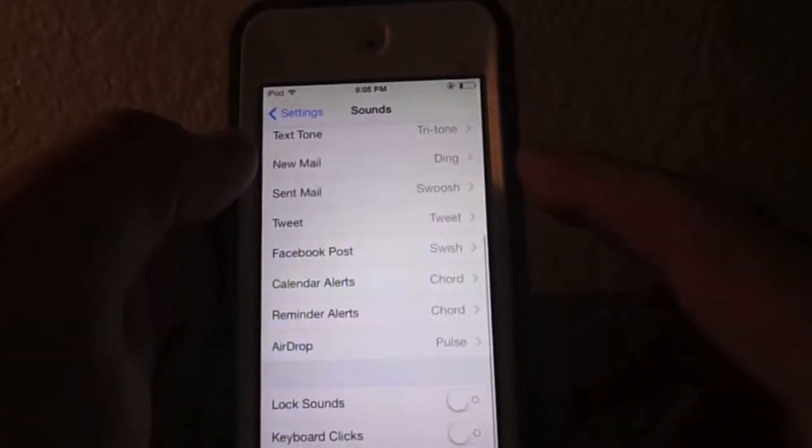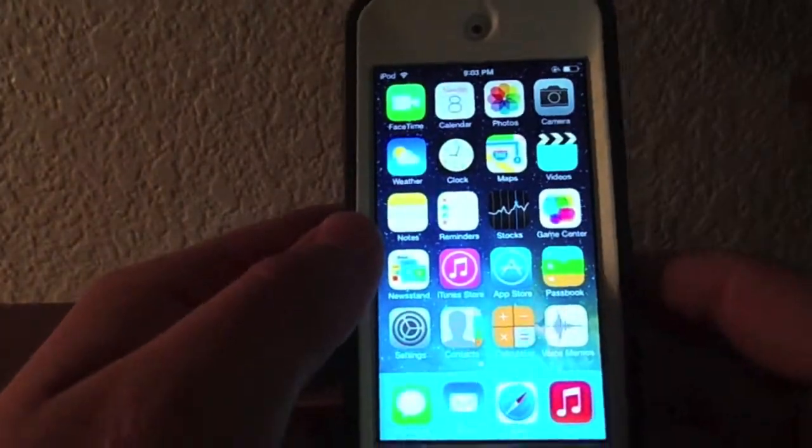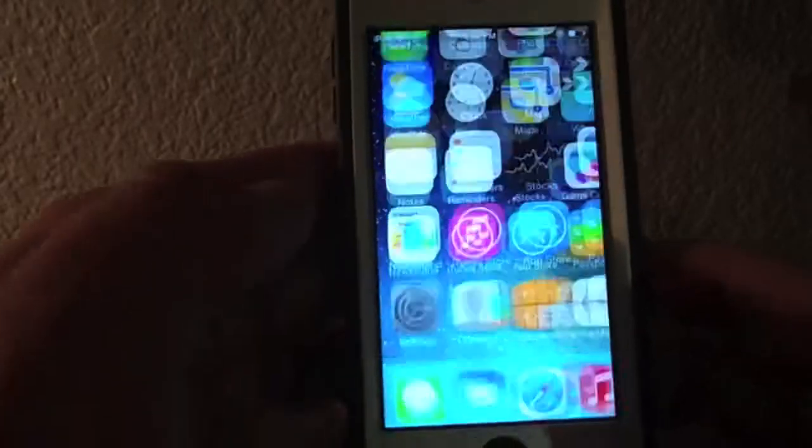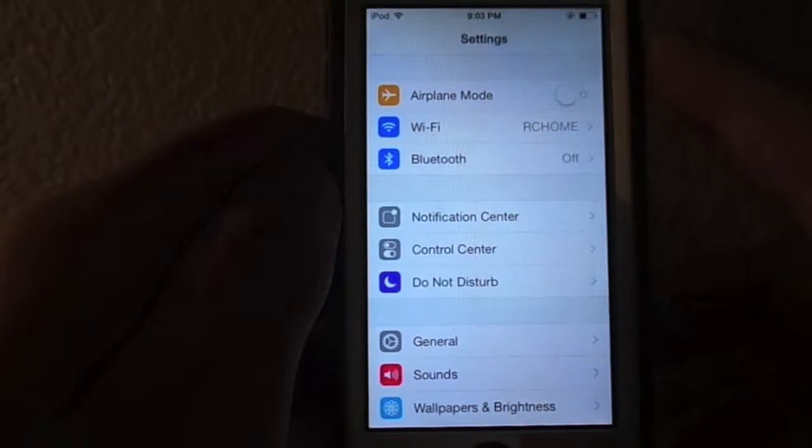Are you ever on your iPod or iPhone and get this message? I'm going to show you how to save battery life in iOS 7. Apple updated iOS 7, and now there is a little bit of battery life issues.